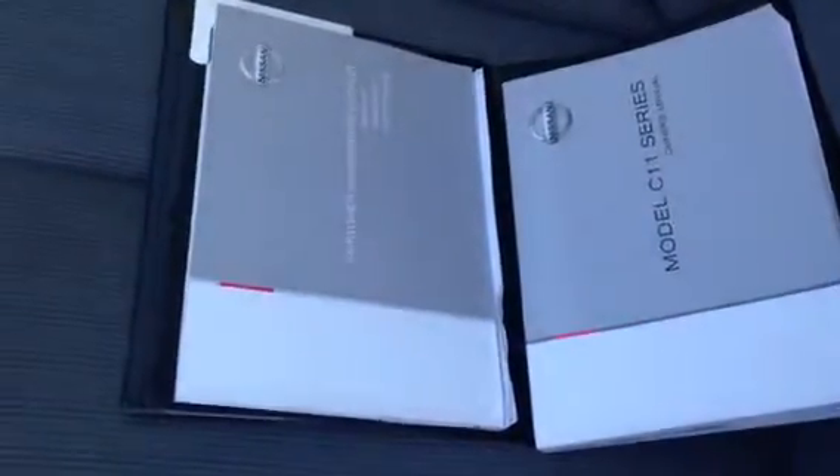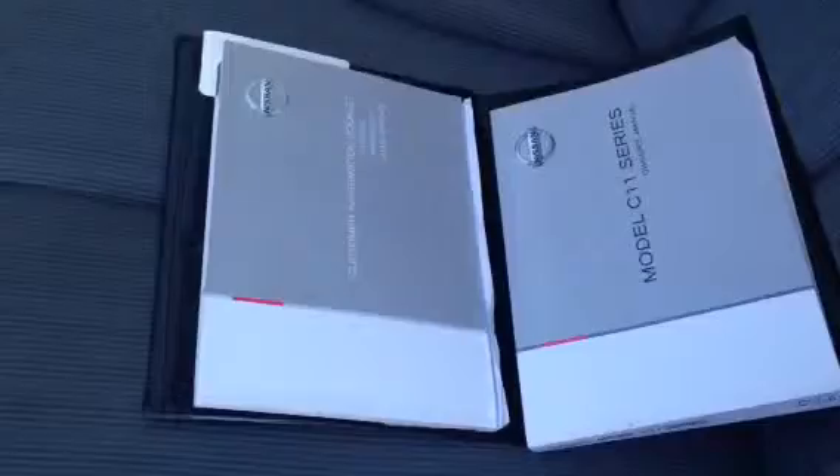This vehicle also comes with full service history. If we just come over here, you can have a look at the log books, which are right there, and they have all the history of the actual vehicle.